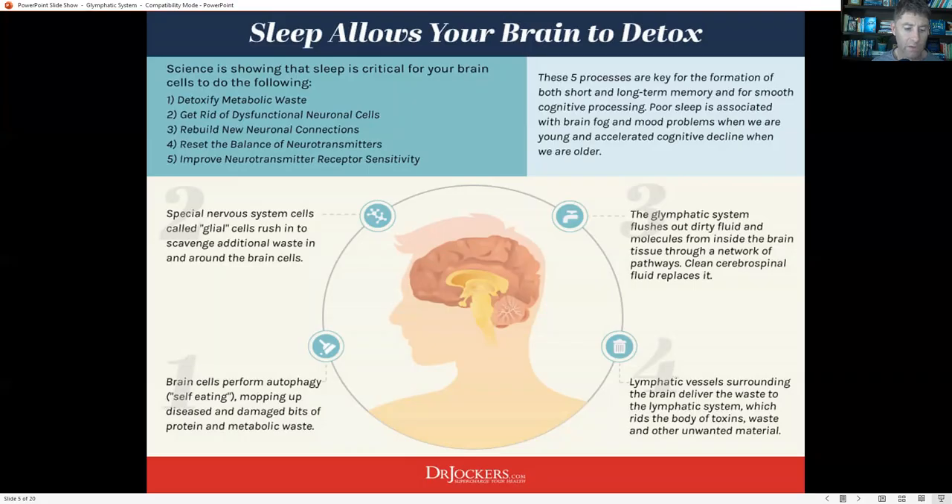According to a 2020 study published in Nature Reviews Neurology, the clearance function of the glymphatic system decreases with aging and increases the risk of neurodegeneration due to the accumulation of toxic proteins such as amyloid beta plaque. It's clear that failure to remove metabolic wastes and toxins may contribute to dementia and other neurodegenerative conditions like Parkinson's and Alzheimer's. The function of the glymphatic system declines with aging, opening the door to neurodegenerative disease later in life.